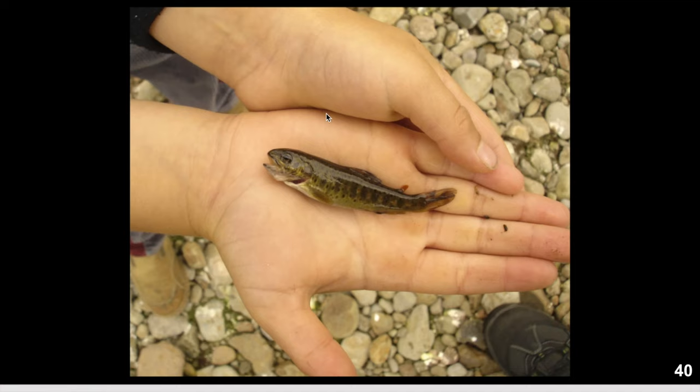Here is a fish that my son caught — he caught this by hand actually in the stream that runs into the lake. He was very proud of it, until he found out it was not going to survive. Those are the kids — it's funny.